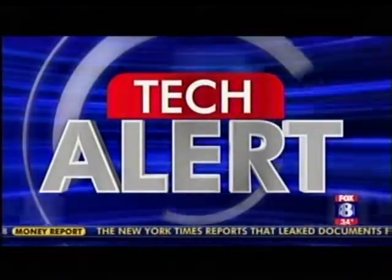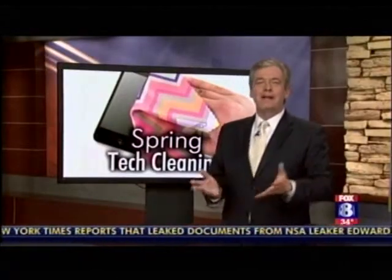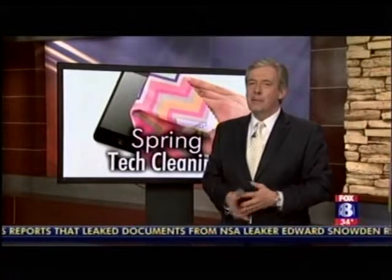Just forget about that wintry forecast for tomorrow — let's talk spring. Not only is it time to clean house, but how about cleaning up your technology? Chris Leary joins us to make sure our high-tech stuff is running as smoothly as possible. Good morning, Chris! Yes, it is time to clean out and update your tech.